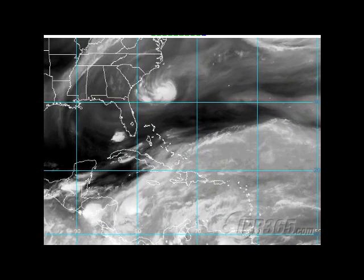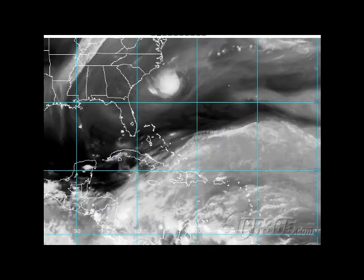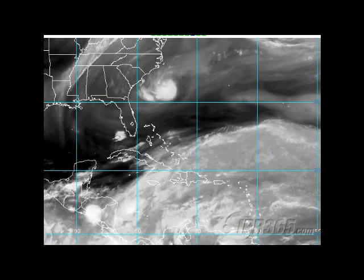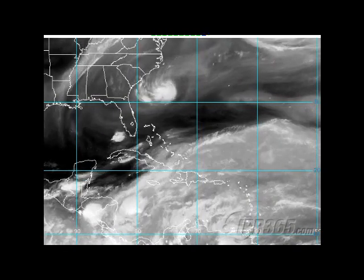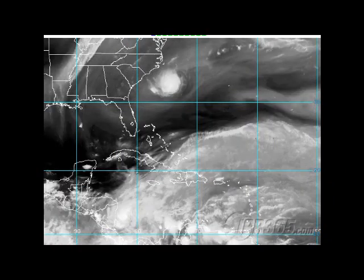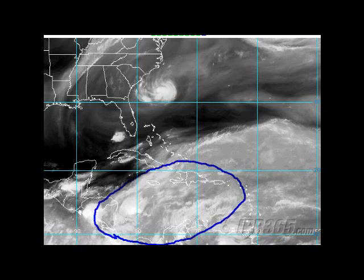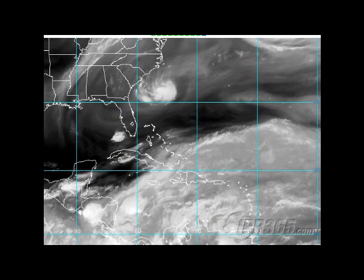And it doesn't even have to be June to do that. If you remember, just three short years ago, Tropical Storm Arthur was named on the 31st of May into June 1st, and that impacted the Caribbean. When we look down there, clearly there's a lot of moisture down there tonight.